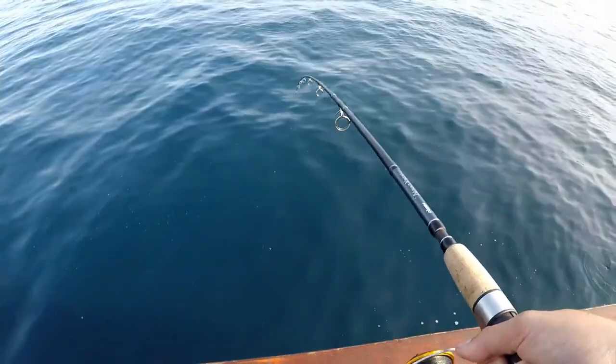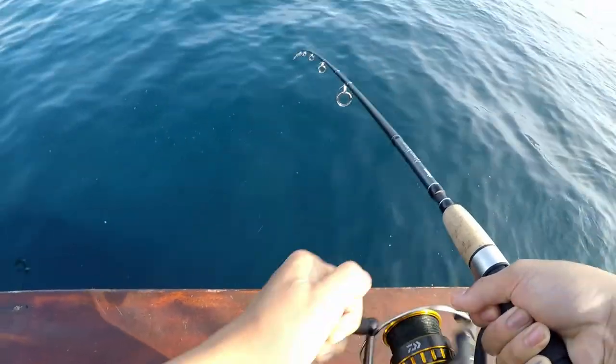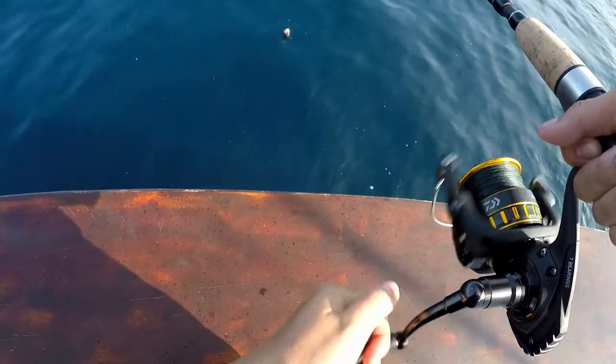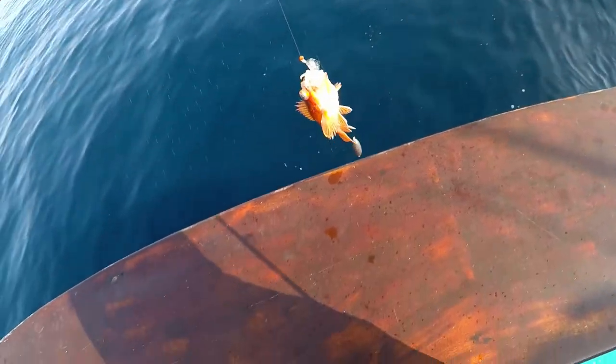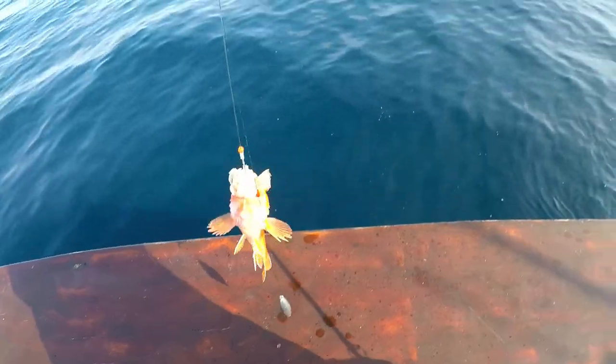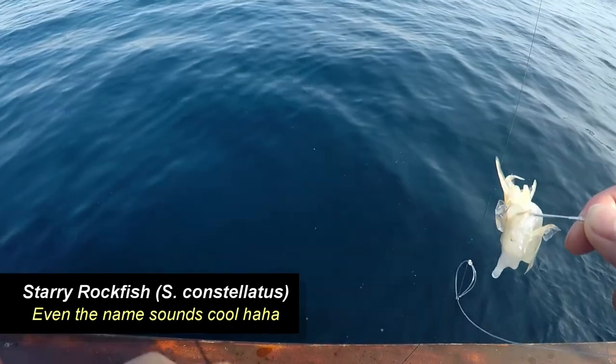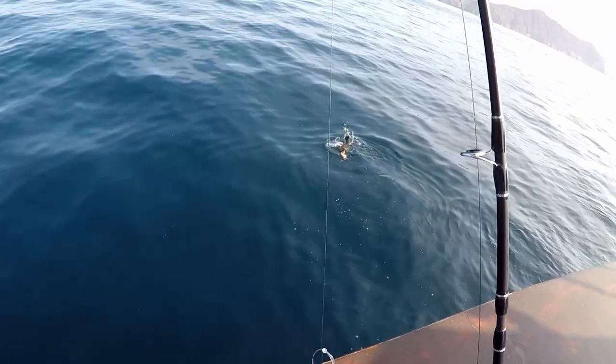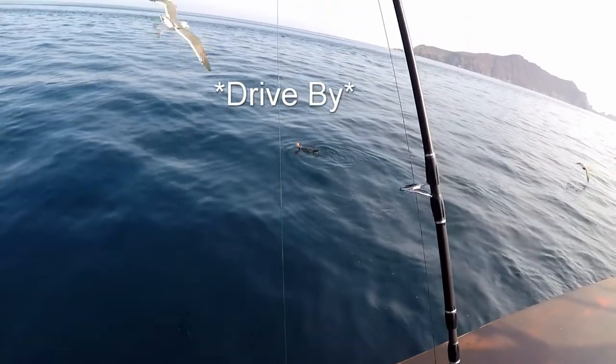Oh yeah, there we go — finally got something on with good old reliable shrimp. Bites a little slow for me. Let's see what we got — it's a baby starry rockfish. Hey, I'll take the bite. All right, later — that bird's got the fish, look at him go. That fish is too big for you!